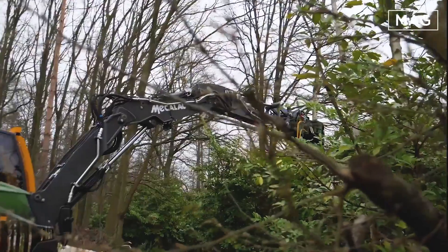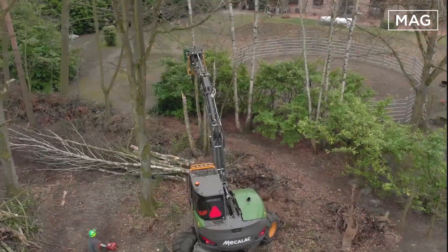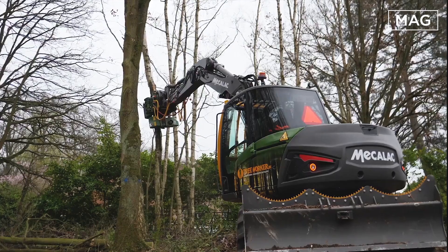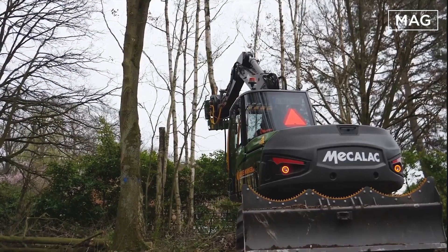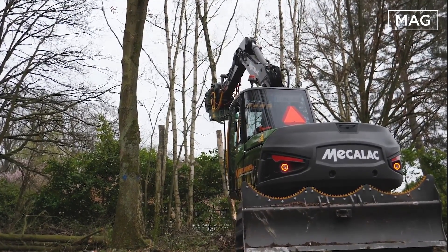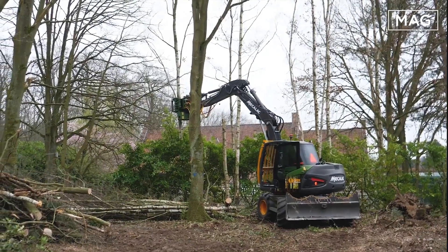We head into a forest to see the powerful machinery of Gronevold Grippers. The company specializes in the production of hydraulic grippers and attachments. They provide various types of tree grabs, transfer grabs, sorting grabs, transportation grabs, saws, cutters, and other attachments. This is the 811R to 1,800 series circular saw grasping tool.